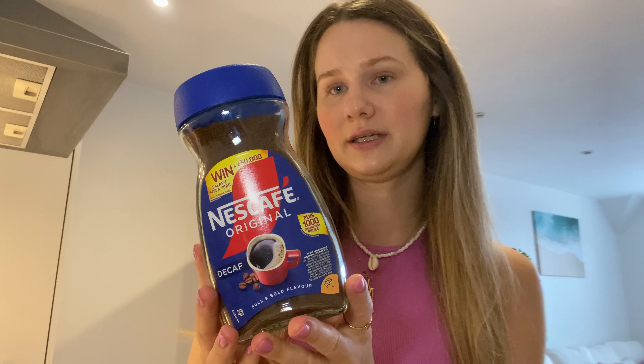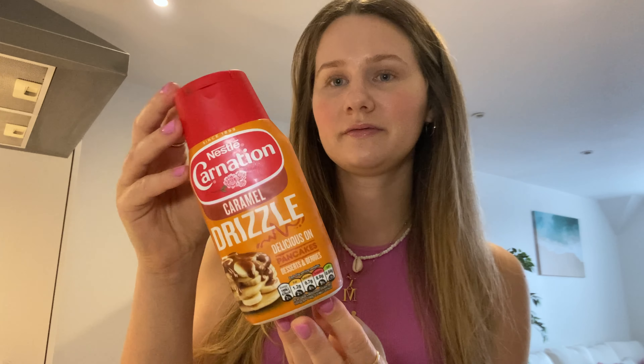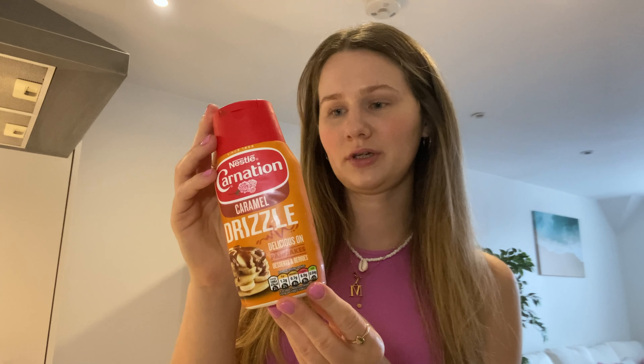I just came back from Asda. I've got risotto boiling — I don't know if you can hear it. I bought this decaf coffee at Asda and now I'm going to make a decaf caramel iced latte. I got this cute cup from Primark and I've got some ice already made in the freezer, so let's make an iced latte!